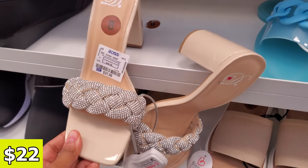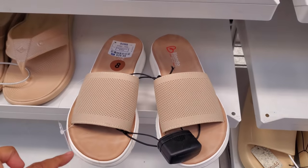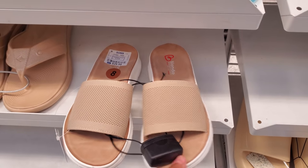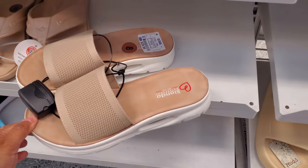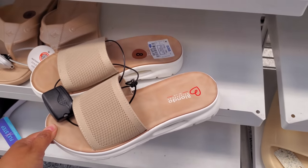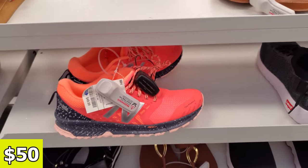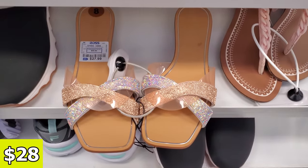No idea who makes this one. Now these are by Blondo for $30. They're waterproof, and they do look comfy — just because they have that arch support. Some bright New Balance, and these are gonna be $50.